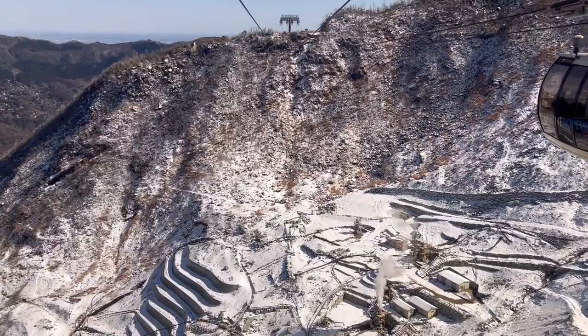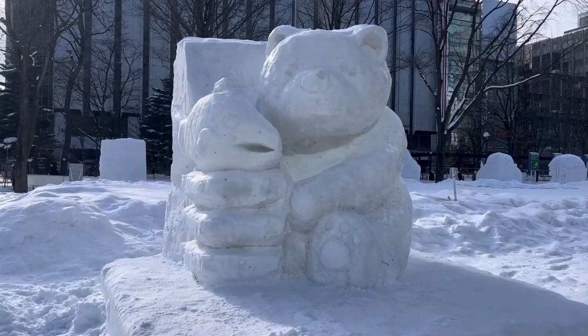In this video, let me take you on a day trip to Hakone from Tokyo, Japan.